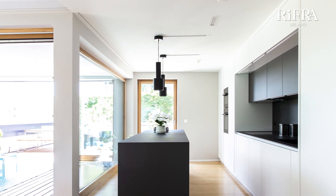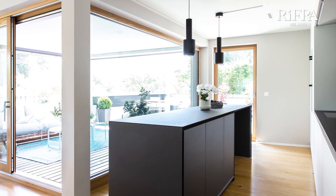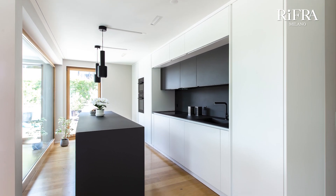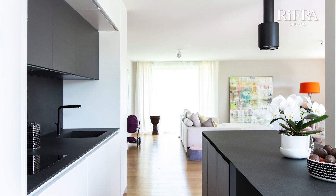We are located just a few minutes from Lake Zurich in a spacious designer apartment owned by a young couple. Our client's need was to have a designer island kitchen with a wall composed of columns and bases for storage and space optimization. The kitchen is adjacent to the living area in an open space context and on a large terrace.